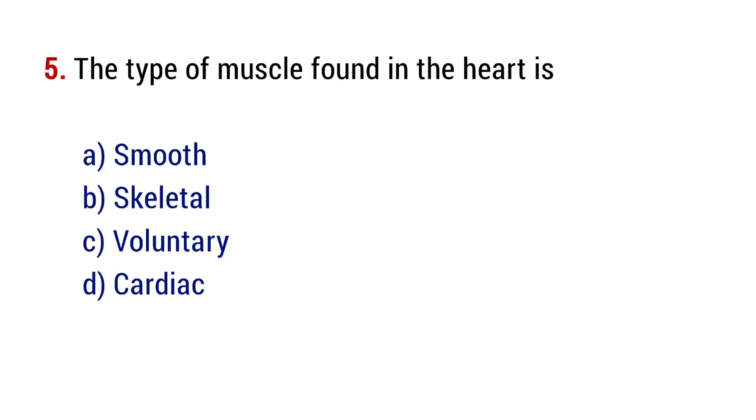Question number 5. The type of muscles found in the heart is? The right answer is option D, cardiac.